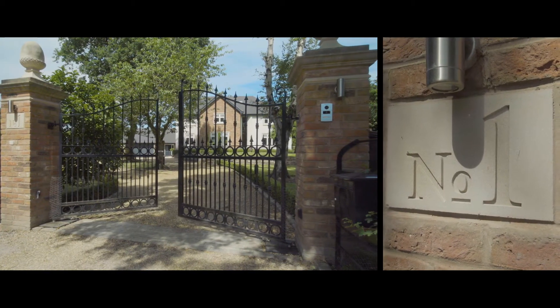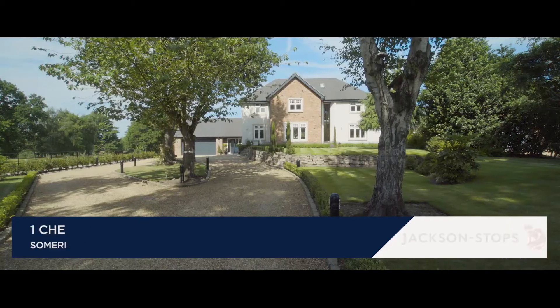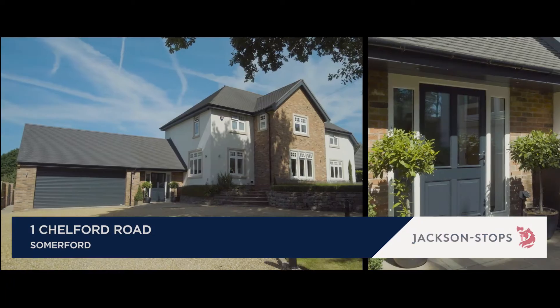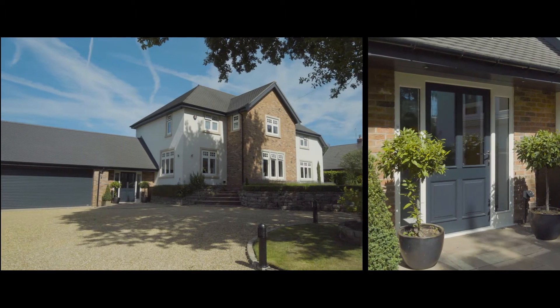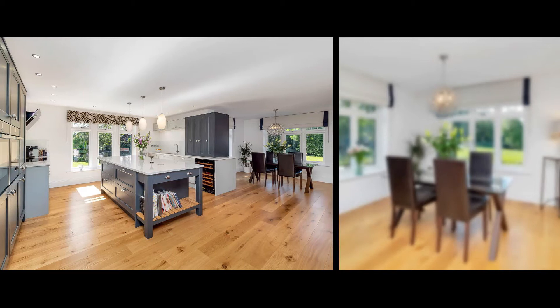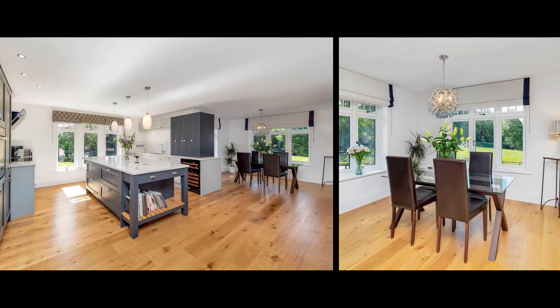Built by the current owners as their dream home and set in wonderful landscaped gardens, 1 Chelford Road is a stunning modern five-bedroom family house with a contemporary interior. Off the entrance hall is the WC and utility room.